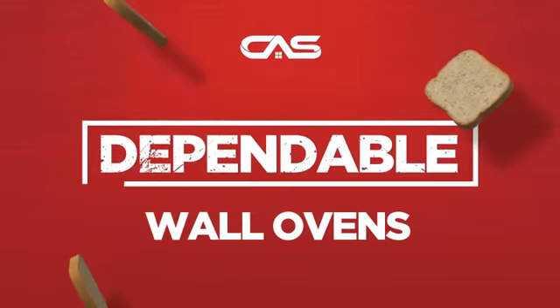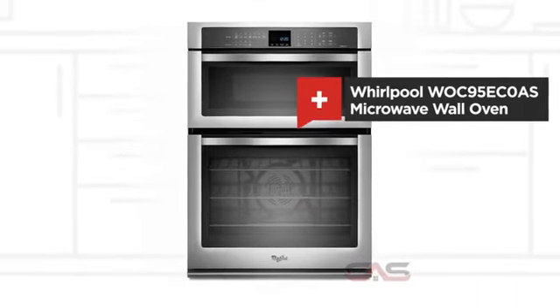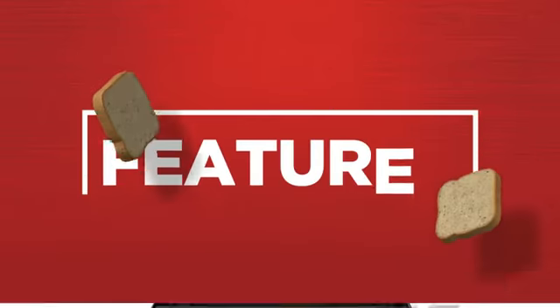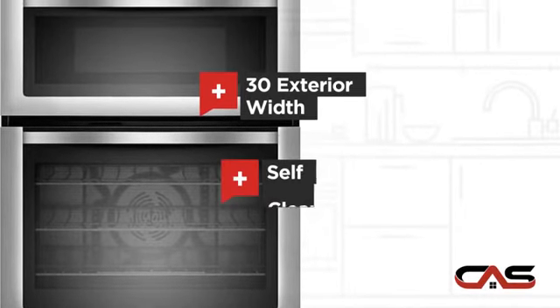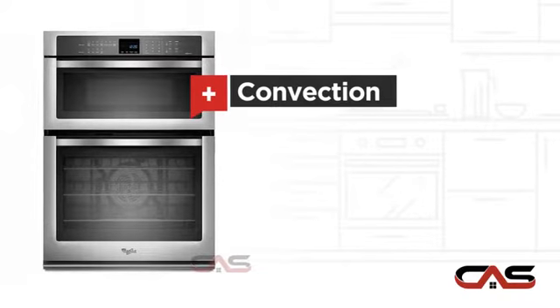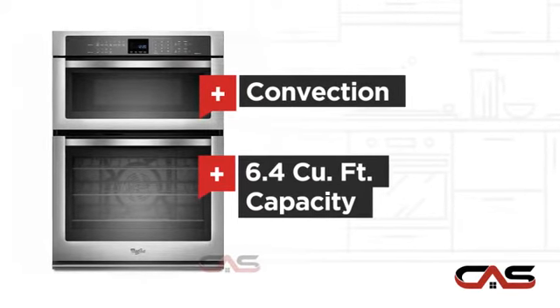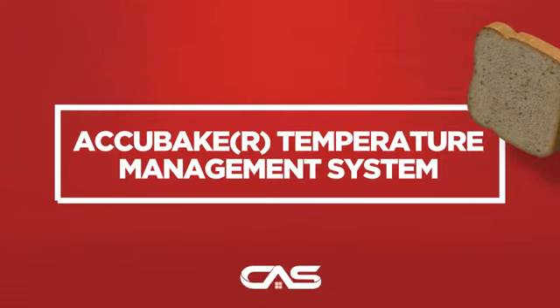Need a dependable wall oven? Try this wall oven model from Whirlpool. It offers many features: a spacious 30-inch design, self-cleaning, one compartment convection, and 6.4 cubic foot baking capacity, and much more.